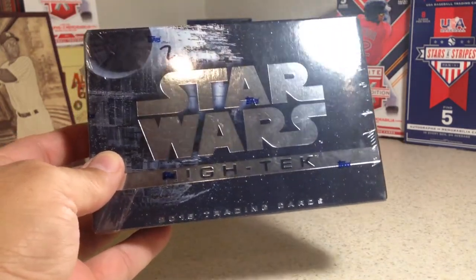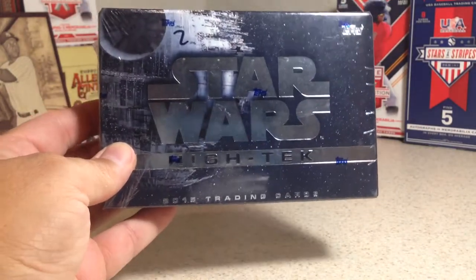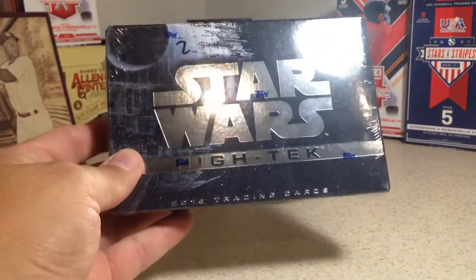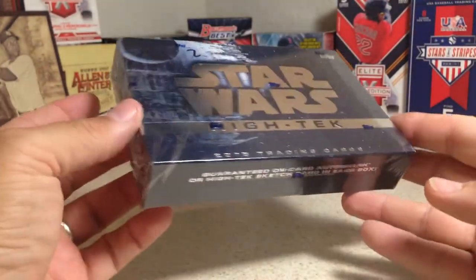Hey YouTube, Sandy Frank here and today I'm doing the next one of these Star Wars series videos. This is 2015 Star Wars High Tech.